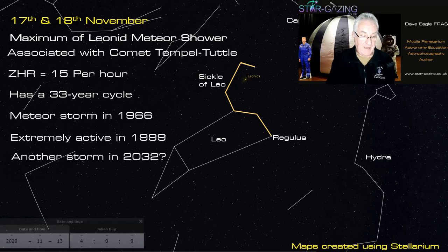There might be another Leonid meteor storm in 2032, so put that in your diary!